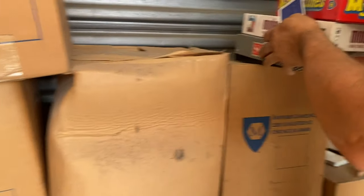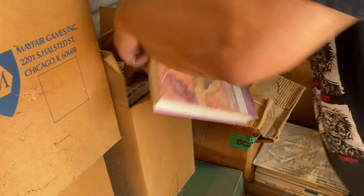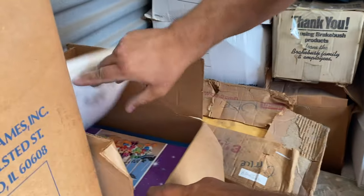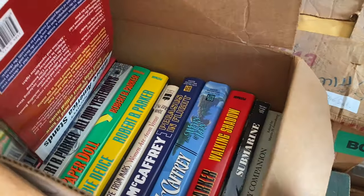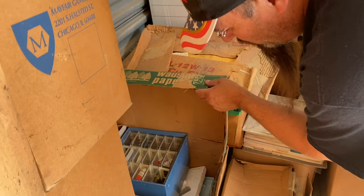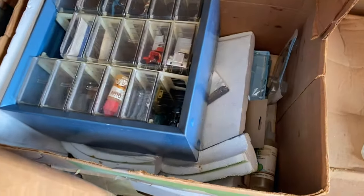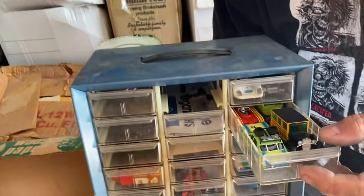None of these seem to be new. Books. Walt Disney books. A lot of garage sale books there. Oh my God, here we go — cars! Are these slot cars? This is all slot cars, guys. Now we might have a bit of hope. Now we are talking some money.